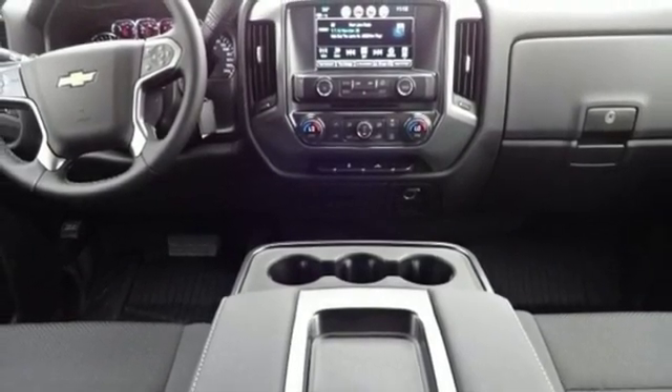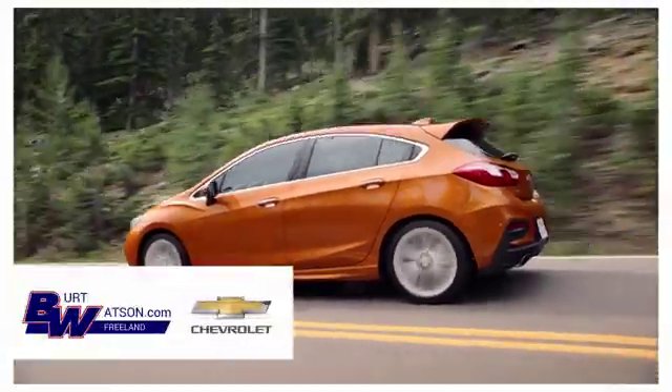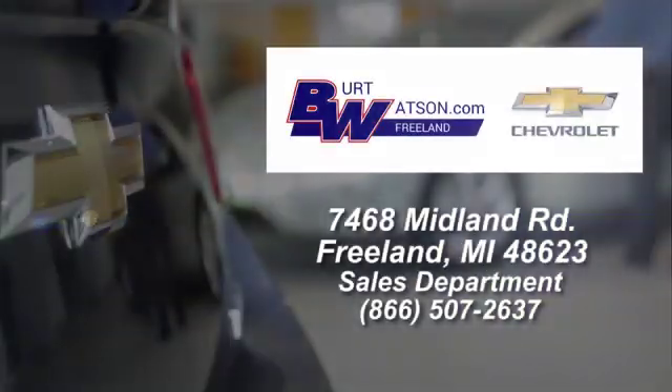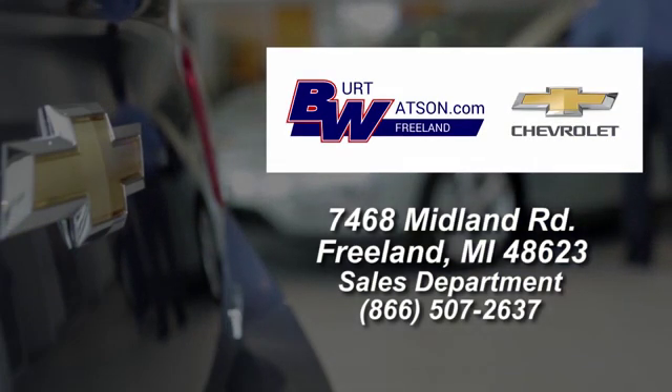See it for yourself when you take it for a test drive. Burt Watson's offers a quick and hassle-free buying experience. We are conveniently located in the Michigan area at 7468 Midland Road.